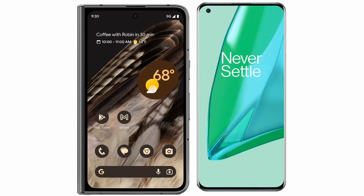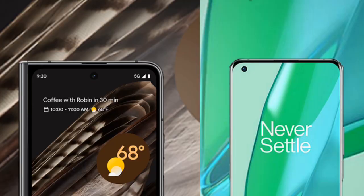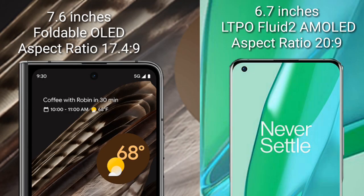I will compare the new Google Pixel Fold with the OnePlus 9 Pro. The Google Pixel Fold comes with a 7.6-inch OLED display and an aspect ratio of 17.4:9. The OnePlus 9 Pro has a 6.7-inch LTPO Fluid 2 AMOLED display with an aspect ratio of 20:9.